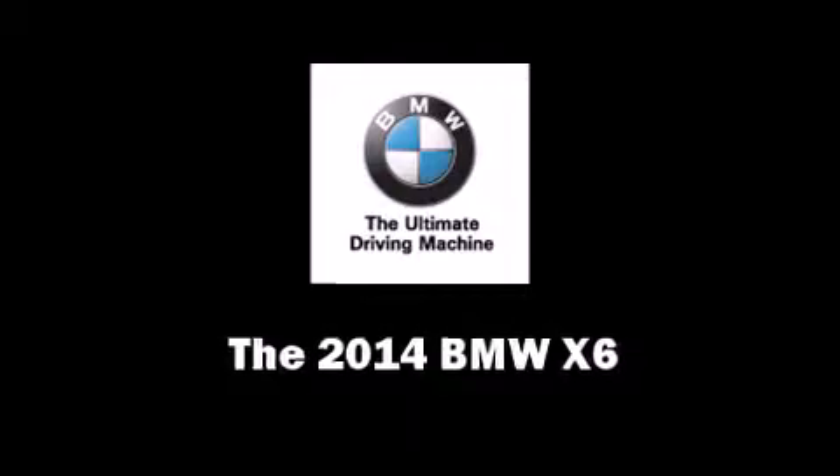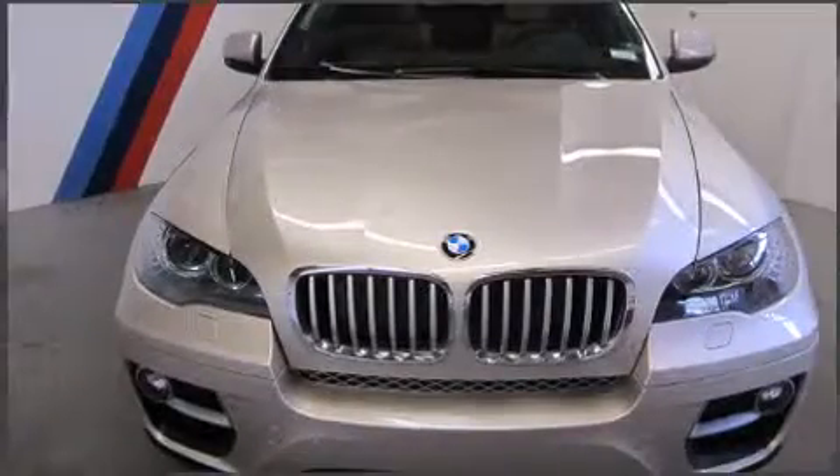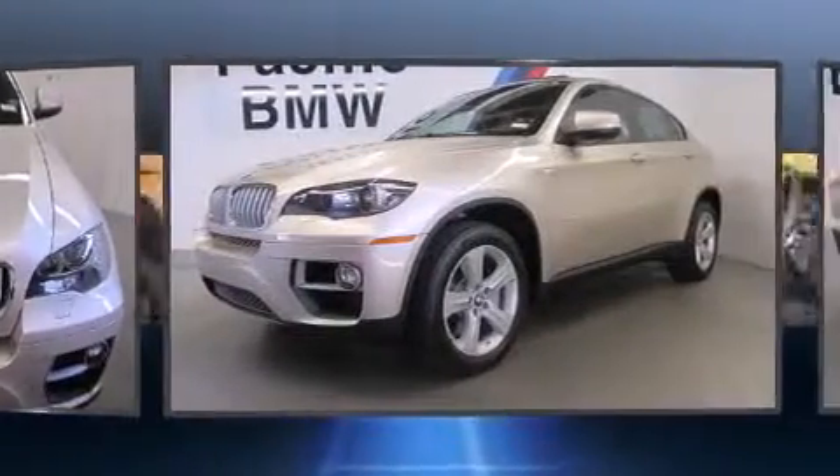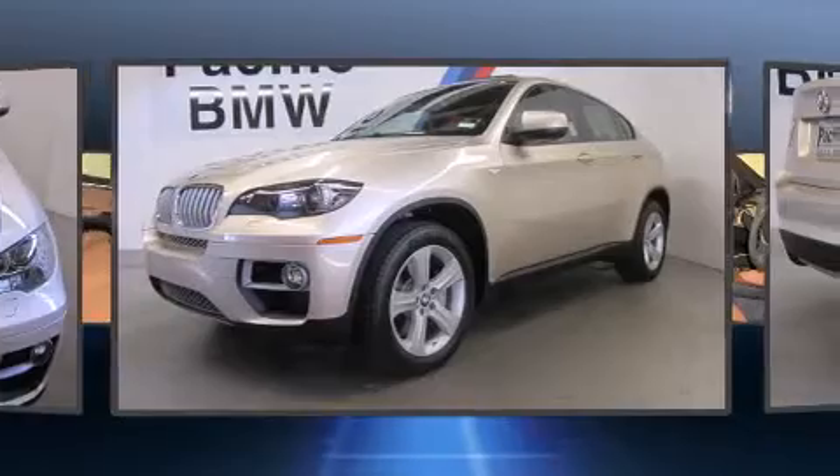The 2014 BMW X6 — the engine breathes better thanks to a turbocharger, improving both performance and economy. BMW infused the interior with top-shelf amenities.